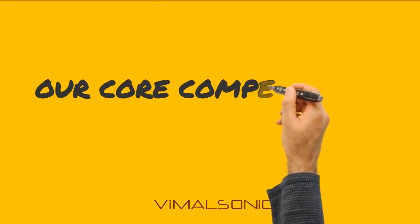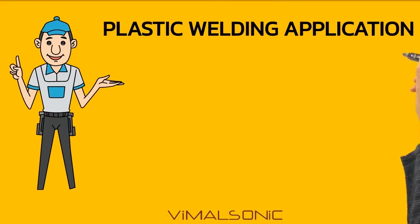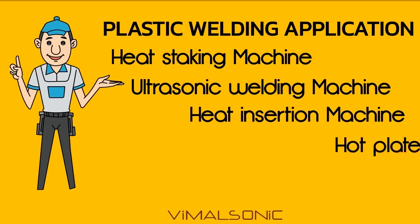VimulSonic — our core competencies. VimulSonic has mastered plastic welding with the help of technical processes like heat staking, ultrasonic welding, heat insertion, and hot plate welding, with more than 1200 solutions working.